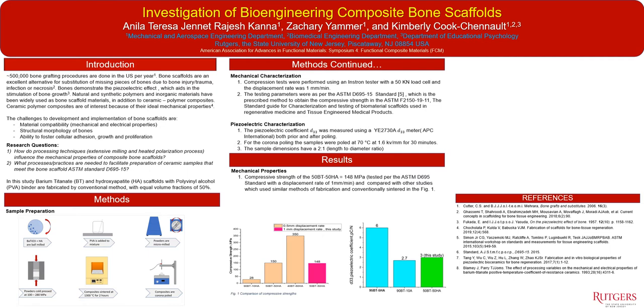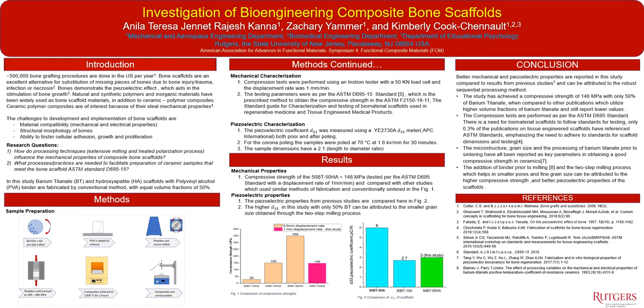The materials were characterized using the ASTM D695 standard compression tests, where samples were made with a 2-to-1 ratio and the piezoelectric properties were also tested. Our results indicated that we were able to achieve ideal compressive strength compatible with that of bone with a substantially smaller percentage of active piezoelectric materials in comparison to other works. We also achieved fairly high piezoelectric strain coefficients comparable to those with substantially higher active piezoelectric material content, due in part to the two-step milling process and optimization of the polarization process used to polarize the bone scaffold.